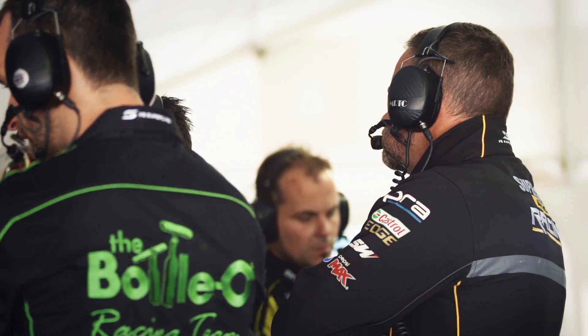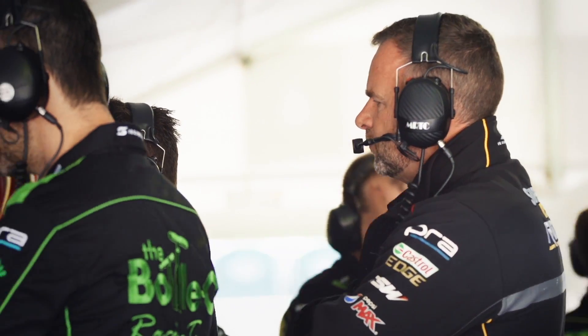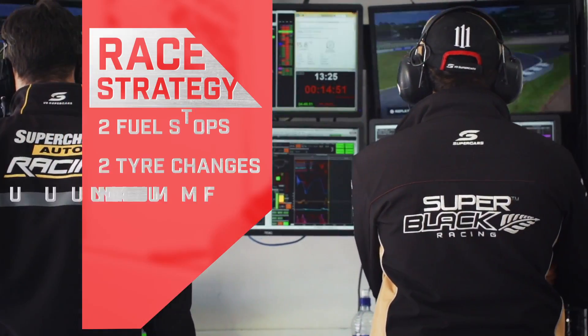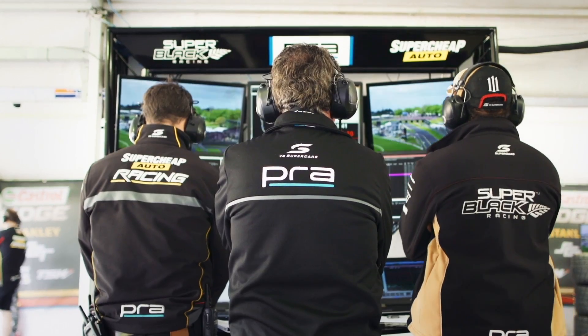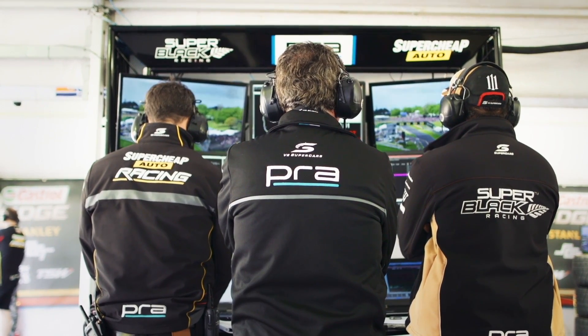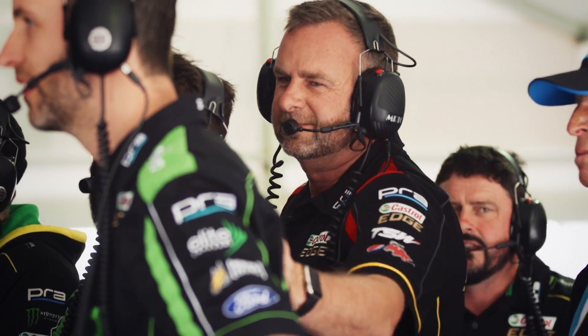Somewhere like the Sydney 500 is very different. During the race there's a lot going on in terms of strategy — you've got two pit stops, two tire changes, a certain amount of fuel you've got to get in. There's a lot more going on and a lot more things that everybody's monitoring on the screens in that situation.